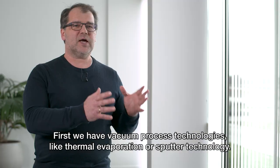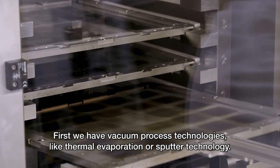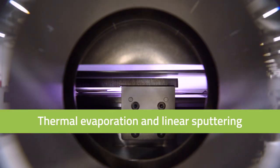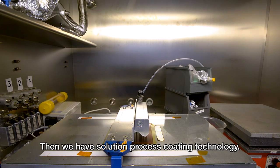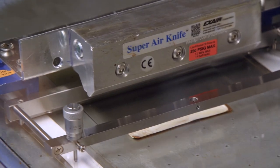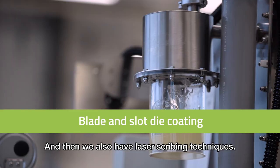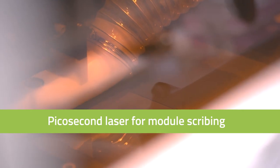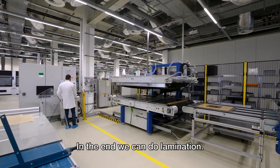First, we have vacuum processing technologies like thermal evaporation or sputter technology. Then we have solution processing coating technology. We also have laser scribing techniques, and in the end we can do lamination.